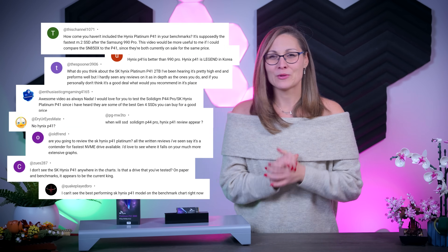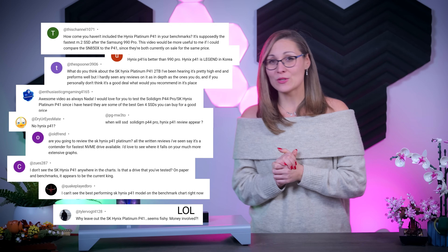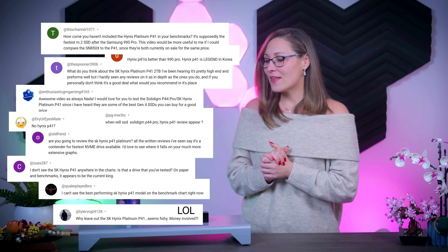Every single time I post an SSD video, I get tons and tons of comments telling me that I'm completely missing out on the SK Hynix drives, and especially the P41 Platinum, and that I should definitely test it as soon as possible because it is supposed to be better than just about anything else currently on the market. I really wanted to do it, but until now it was completely impossible to get one here in the Netherlands.